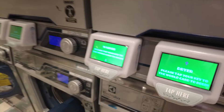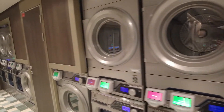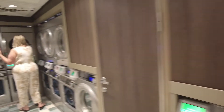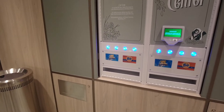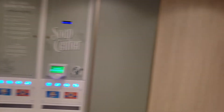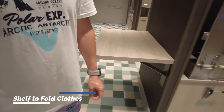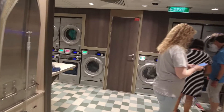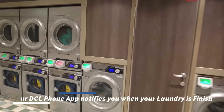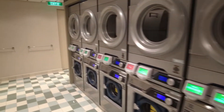We've got washer and dryer. All you do is tap your key to the world card. Your app does notify you when your washer has started and ended, and it's $3, okay? You can also fold your clothes here — that's super awesome.